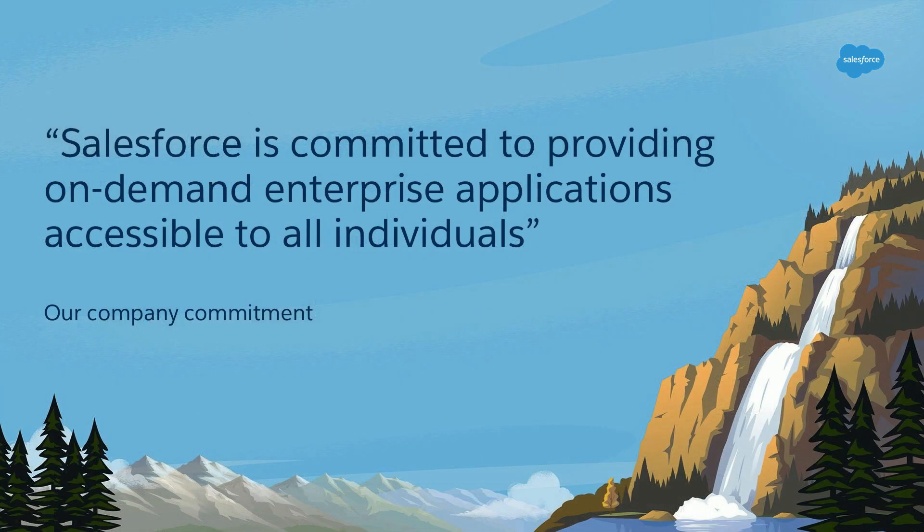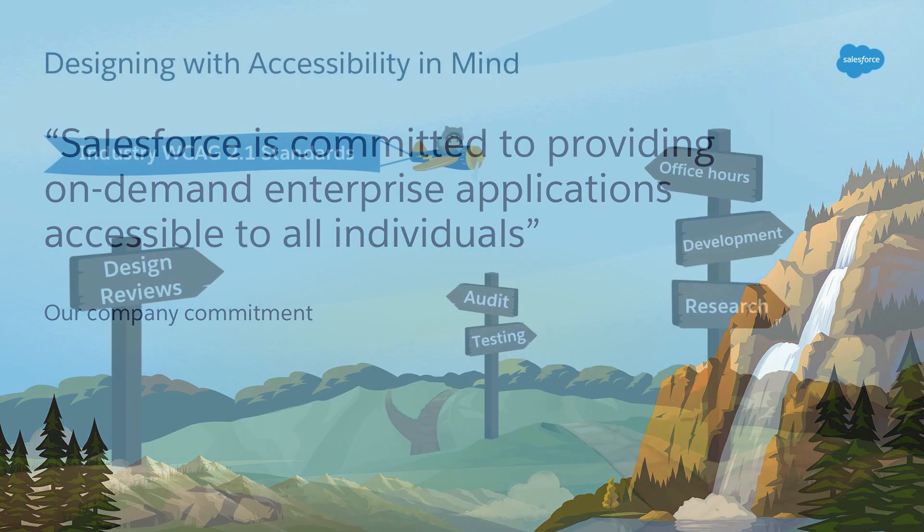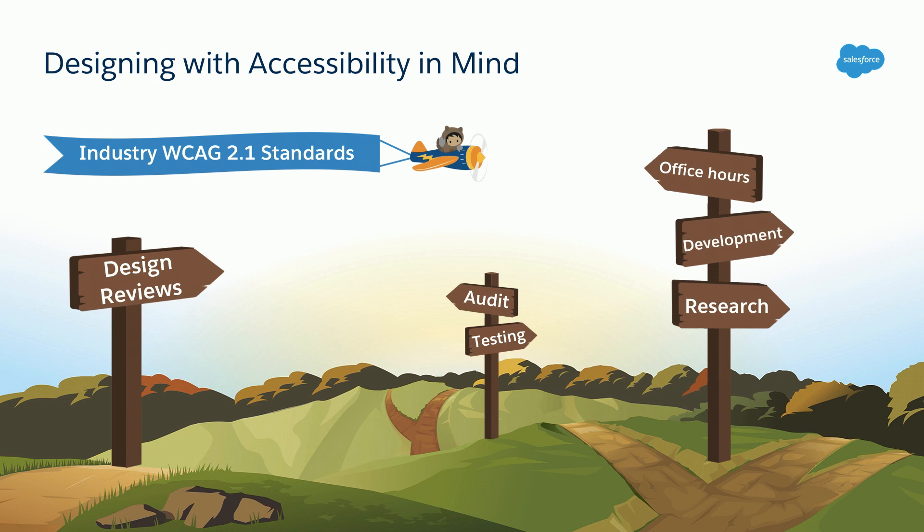We also have a commitment to you, our customers, and it's really quite simple: we're committed to providing on-demand accessible applications that are accessible to everyone. We design with accessibility in mind from the start, and we thread these inclusive practices throughout our ideation, design, development, and testing of our products. If you think about the process of building a skyscraper, you would never add an elevator after the building has already been constructed — you would build it in right from the start. That is the same way we think about accessibility in the beginning of the design process.